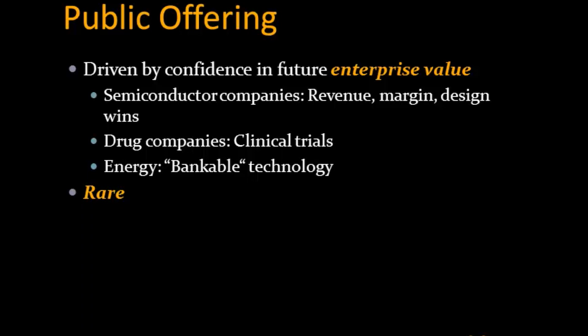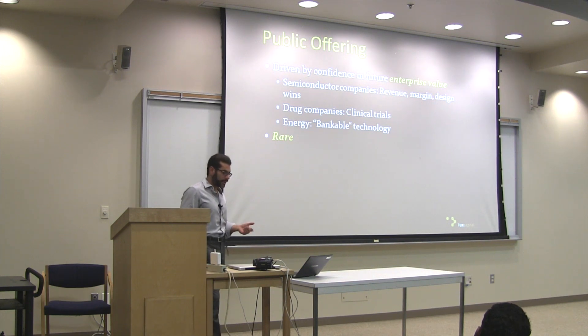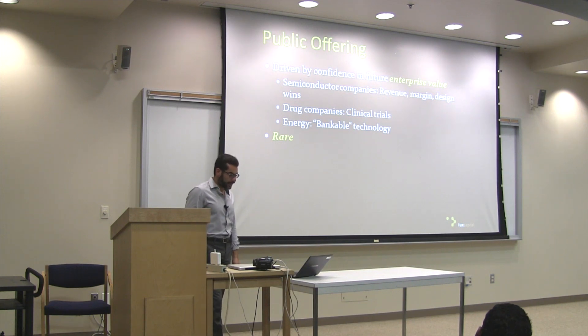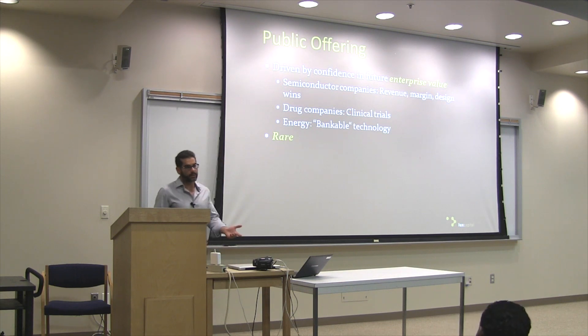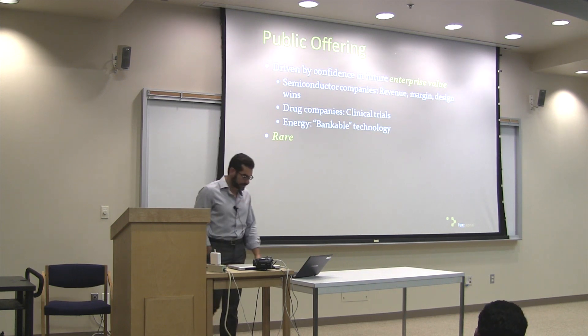Then there's the public offering, which is very rare and something many venture capitalists and startup founders shoot for. But it's not something that can be realistically expected because the IPO markets aren't as hot as they were ten years ago. Public investors pay for a company based on their confidence in the company's future earnings. For a semiconductor company, it could be revenue and margin. For a drug company, it could be having a blockbuster cancer drug or vaccine in the clinic close to market. In the case of energy, it's having a technology proven at pilot scale where a large developer would be willing to spend hundreds of millions of dollars building a plant. Public offerings are lucrative though rare, and one has to be cognizant of what the drivers are behind them.